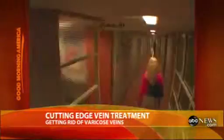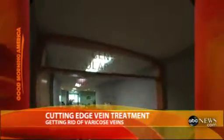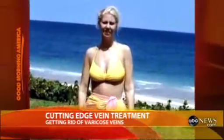She desperately wanted treatment to get rid of them, but thought all her options involved painful procedures and general anesthesia. "I cried when I'd look at myself in the mirror. My fear overrode my vanity — that's really quite honestly what it came down to."